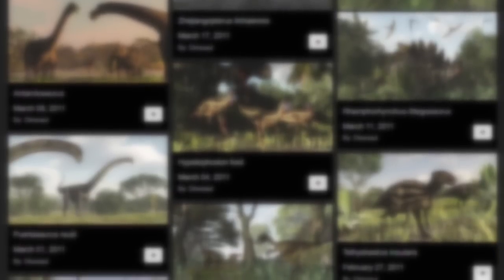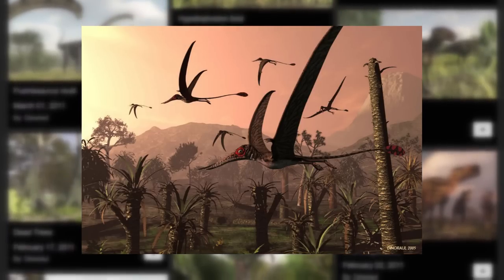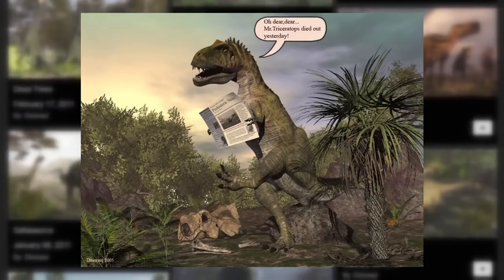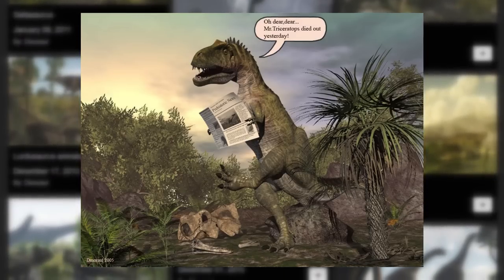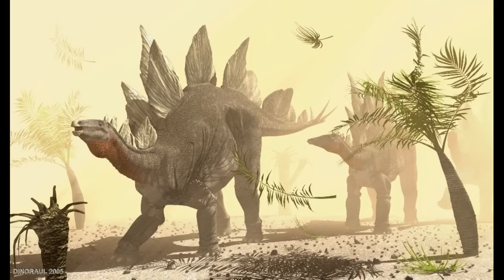His first real piece of paleo art would come in the form of a small flock of Ramphorhynchuses flying above a Jurassic jungle landscape, posted on May 5, 2005, simply described as "Jurassic Pterosaur, about 2 meter wingspan." He would also post a more comedic piece showcasing a Tyrannosaurus reading a newspaper saying "Oh dear dear, Triceratops died out yesterday" while standing over skeletal remains — though that one was actually uploaded on May 20, 2005, not the same day as the Ramphorhynchus piece.